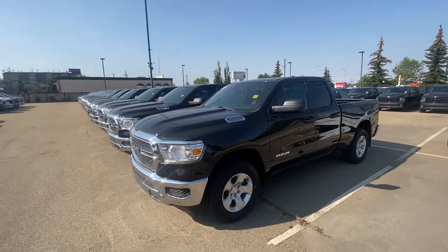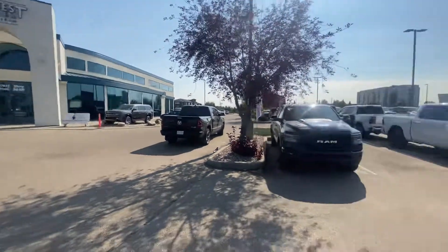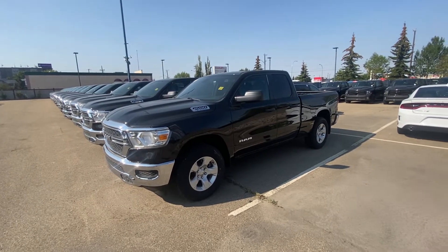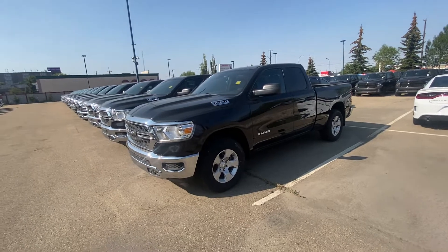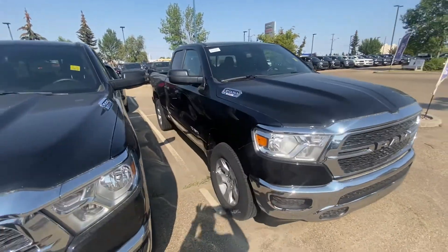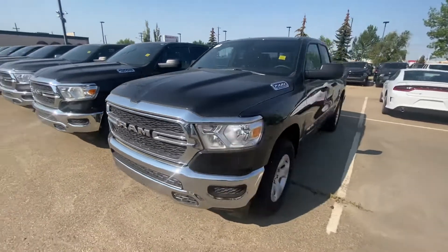Good afternoon Slava, Sean Chute here from Great West Chrysler. I figured I'd make a quick video for the two trucks you were interested in. I know you're waiting for the contract to go through for the company, so I just wanted to say hello — and what better way than with a nice video of the two awesome RAM 1500s that you're looking at.